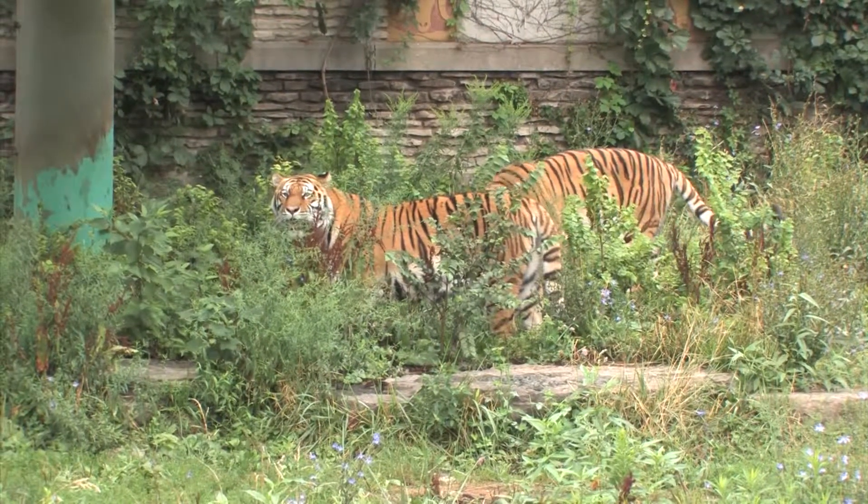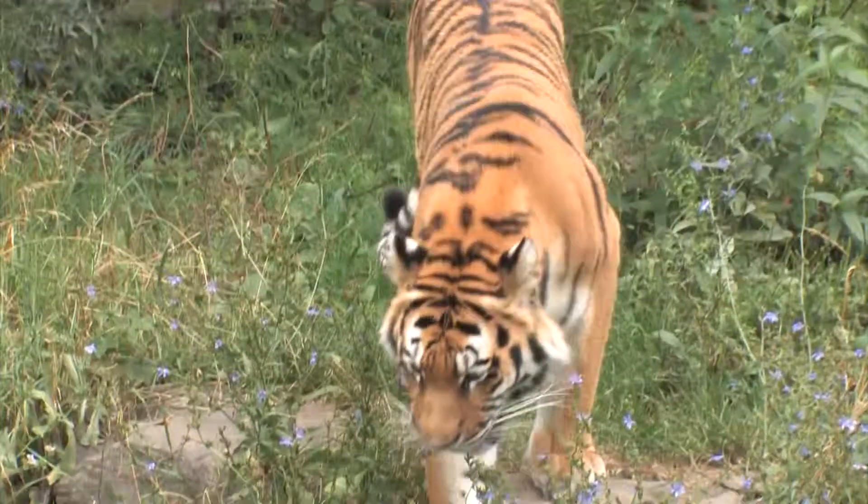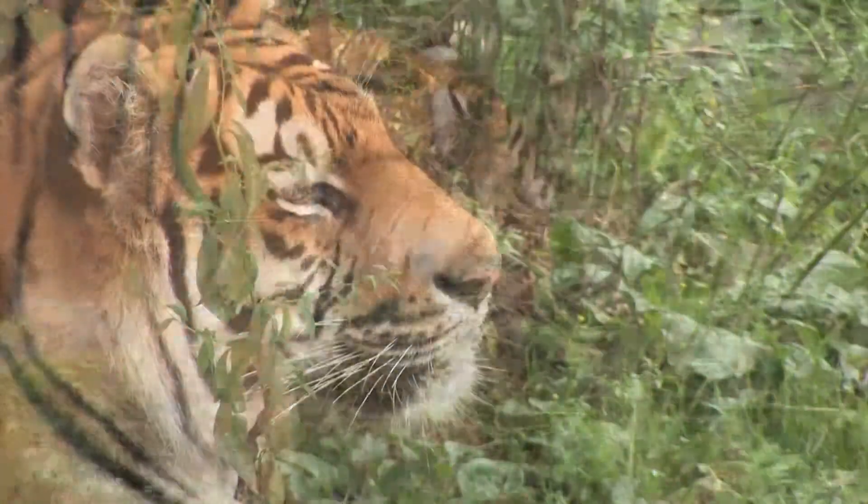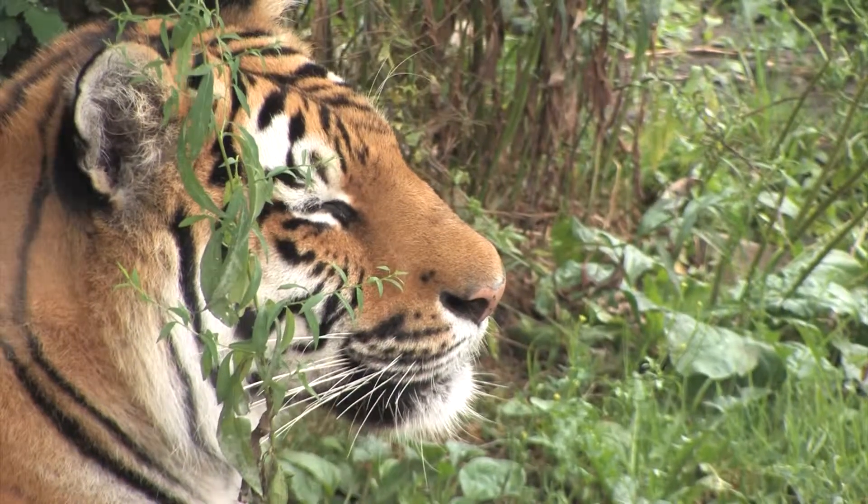All species of tigers right now are currently endangered, and most of that is due to habitat loss and poaching. In Asia, body parts of tigers are often sold for use in Chinese medicine.